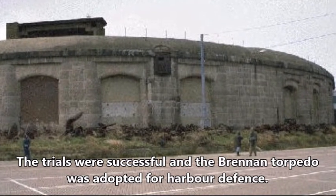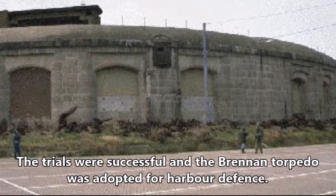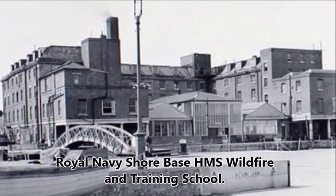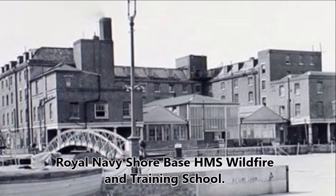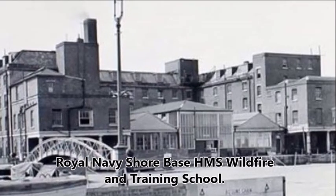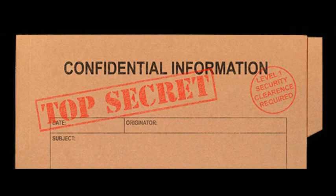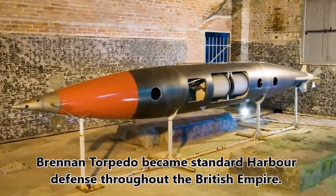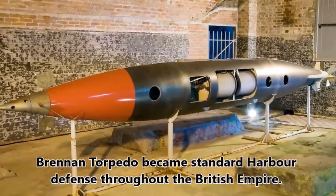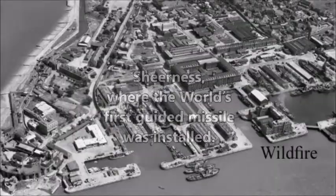The War Office decided to adopt the Brennan torpedo for harbour defence. In 1884, the experimental station at Sheerness became the training school for instructing officers and men in the use of Brennan torpedoes. Always a top secret, the Brennan torpedo became standard harbour defence throughout the British Empire for over 20 years. Sheerness — where the world's first guided missile was installed.